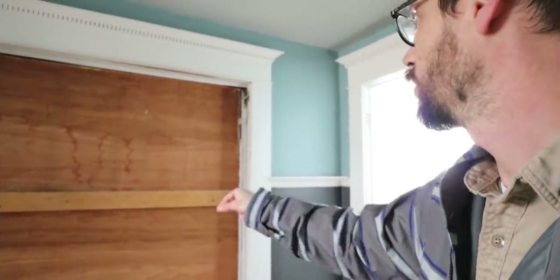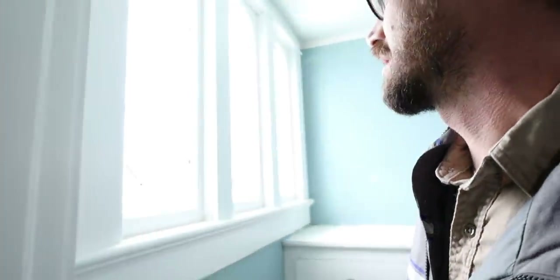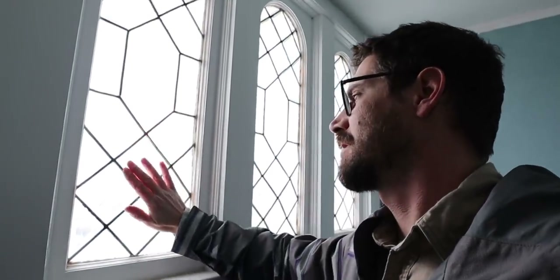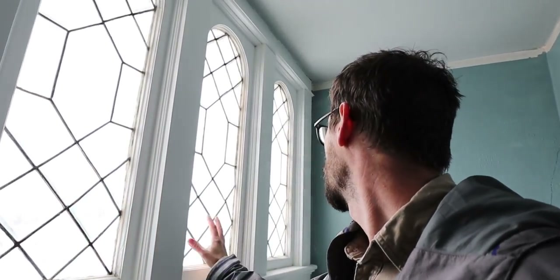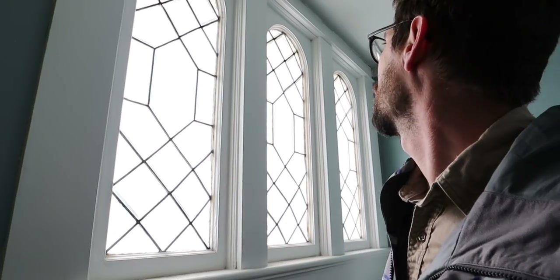There's a window that blew out during the tornado — it's boarded up. More leaded glass in here. This actually has something kind of interesting: it actually bumps in down here on all of them. I don't know if that's on purpose or if that's just the lead has started to give.